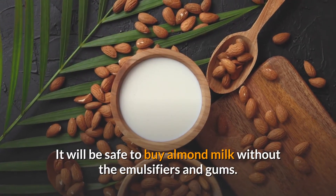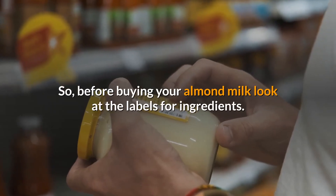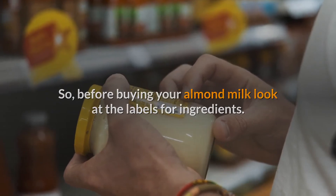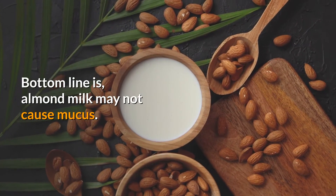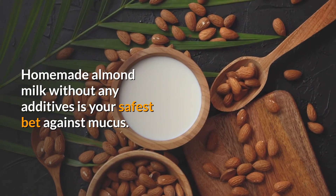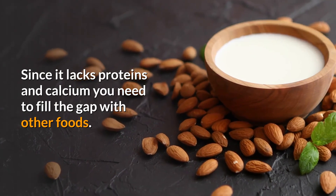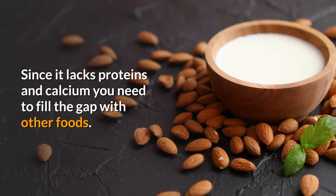It is safer to buy almond milk without emulsifiers and gums, so before buying, look at the labels for ingredients. The bottom line is that almond milk may not cause mucus — homemade almond milk without any additives is your safest bet. Since it lacks protein and calcium, you need to fill that nutritional gap with other foods.